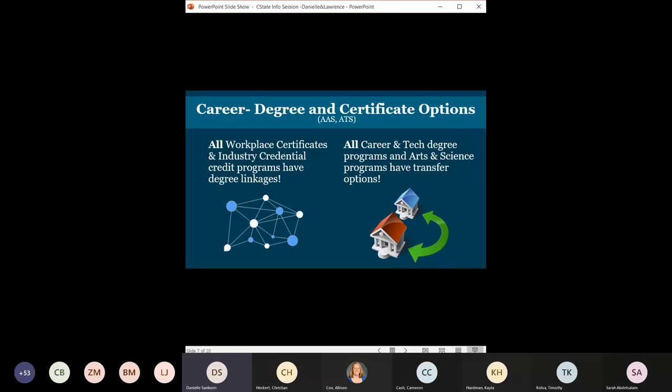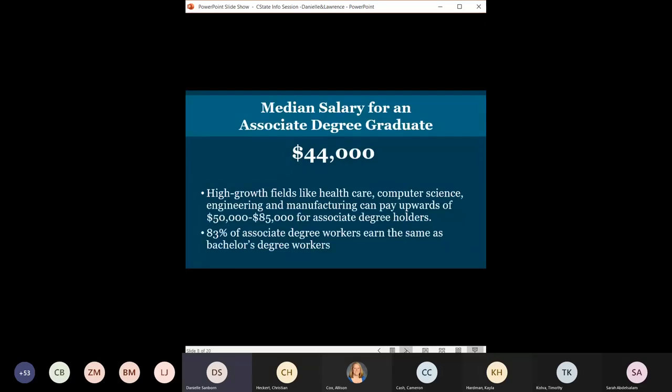Our early childhood development program has a daycare facility run by professionals alongside Columbus State students, so they come out with an associate's degree plus a year of experience. On average in Ohio, those graduating with an associate's degree make around $44,000 a year, and fields like healthcare, computer science, engineering, and manufacturing can pay upwards of $85,000 after an associate's degree. An associate's degree is generally about two years full time — it could be a year and a half for someone going fast, or three years for someone spacing it out.